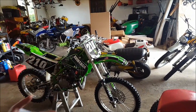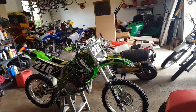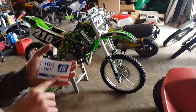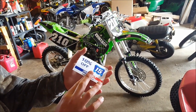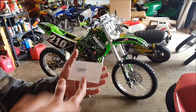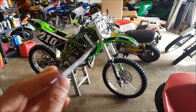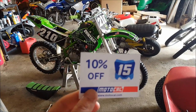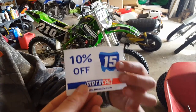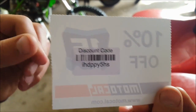You can design your own graphics, make it look however you want — there's a bunch of different layouts. The site we use is called MotoCal. Charlie has a discount code you can use 10 times — well, 10 different people can use it — for 10% off. The code is right here: IHDPPY5HS. Type that in and you get 10% off.